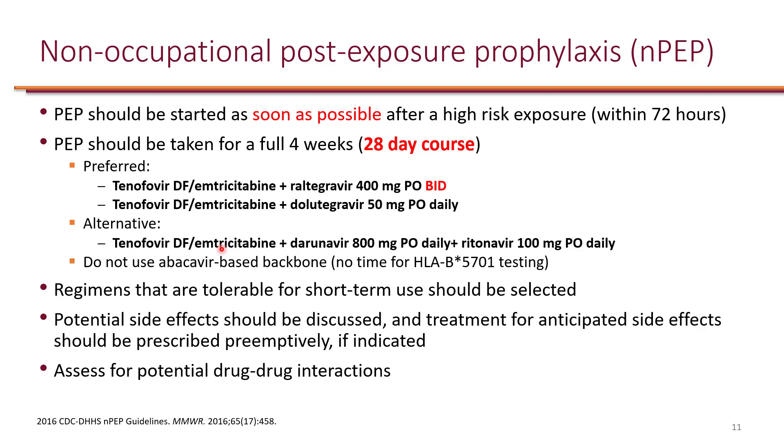We will focus on non-occupational post-exposure prophylaxis. The recommendations are basically identical. Post-exposure prophylaxis should be started as soon as possible; however, it should not be started beyond 72 hours — it's only effective if started within 72 hours.